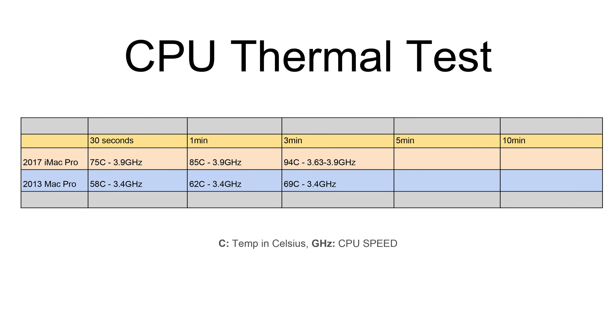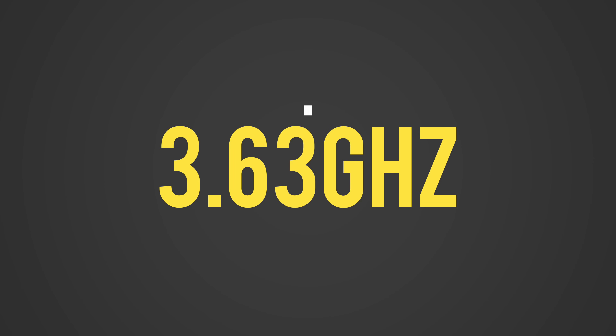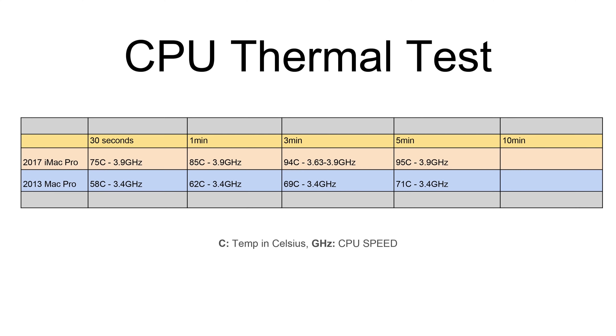At the 3-minute mark, our Mac Pro was still under 70 degrees Celsius, whereas the all-in-one hit a really hot 94 degrees Celsius, which caused the CPU to momentarily thermal throttle down from the maximum of 3.9GHz down to 3.6GHz. This isn't because the iMac Pro's cooling system is incapable, but because Apple programmed the fan to stay as silent as possible even under load. At the 5-minute mark, our iMac Pro was running at 95 degrees Celsius with the fan spinning up, but nowhere near close to max speeds.